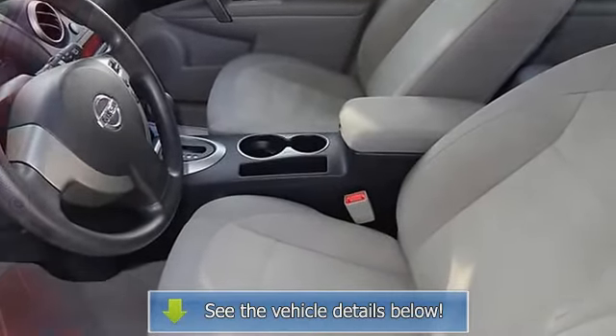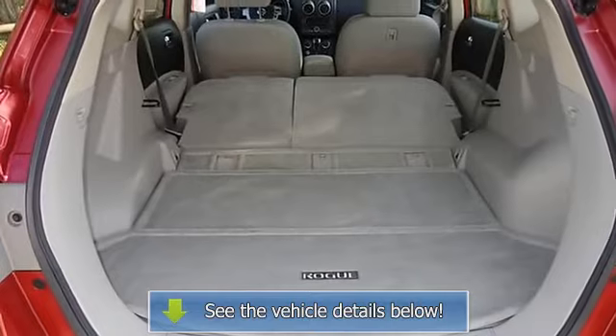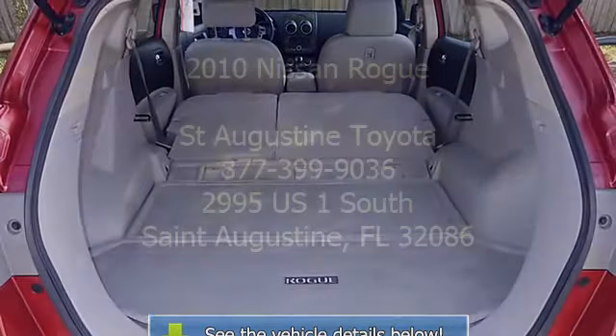Outside Temperature Display, Overhead Airbag, Overhead Console, Panic Alarm, and Passenger Door.